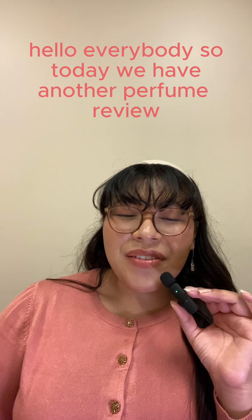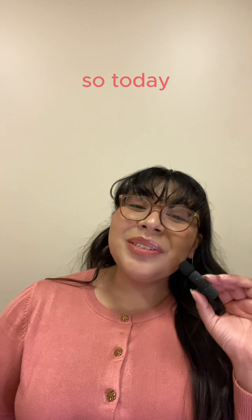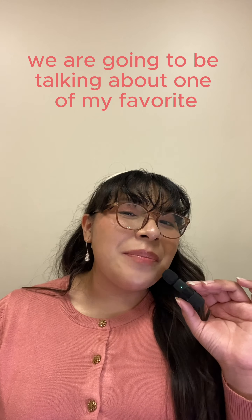Hello everybody! Today we have another perfume review. We're going to be talking about one of my favorite all-time perfume brands, Philosophy, and specifically a fragrance I'm super excited to share.